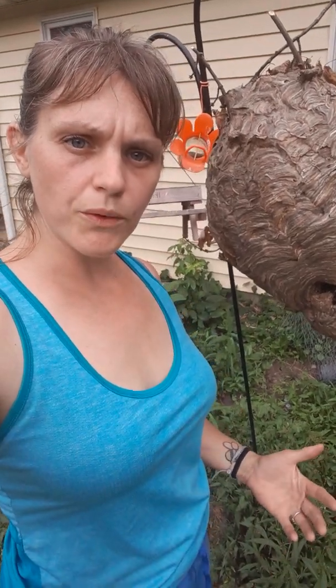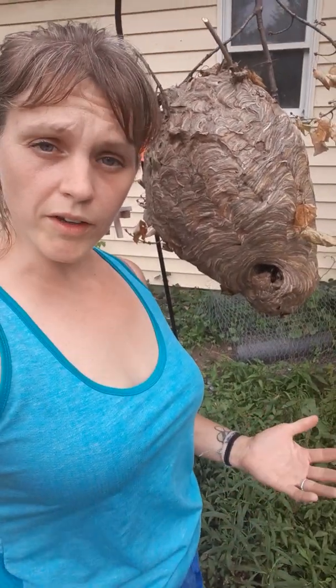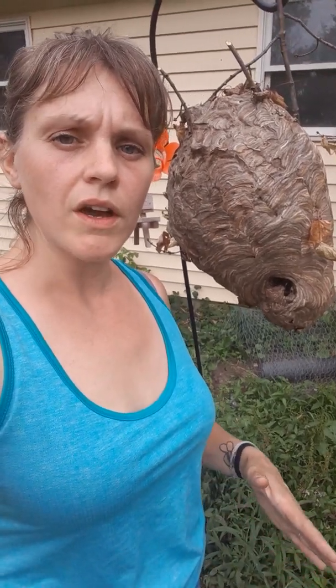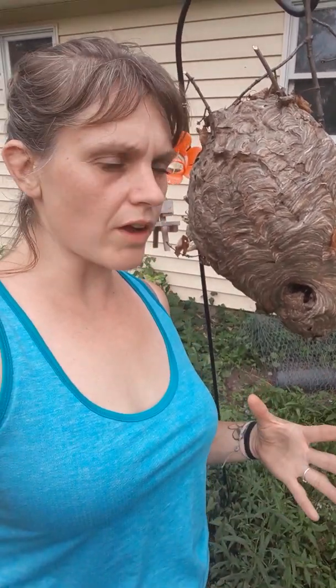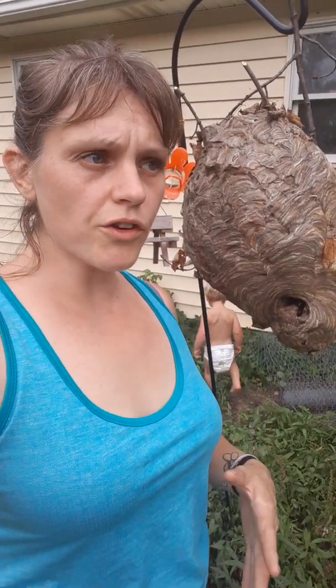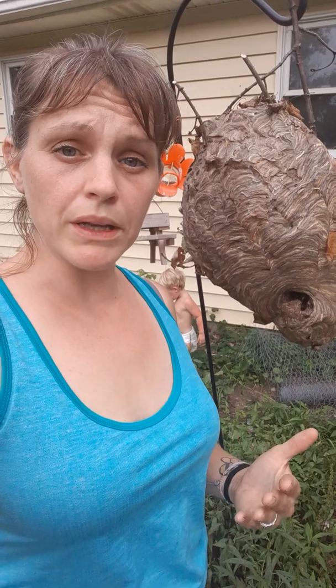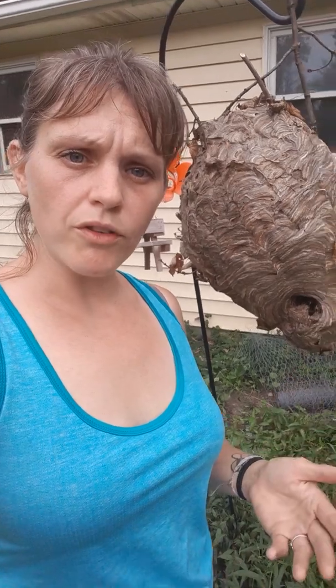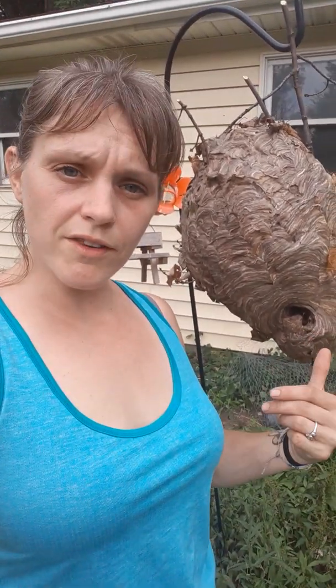We've been taking calls recently about insects that are not honeybees, so I wanted to give a quick explanation on the difference in these nests and the insects you might see. Just so you know, every flying insect is not a honeybee. A lot of people think that anything flying is a bee, and so they give us a call.